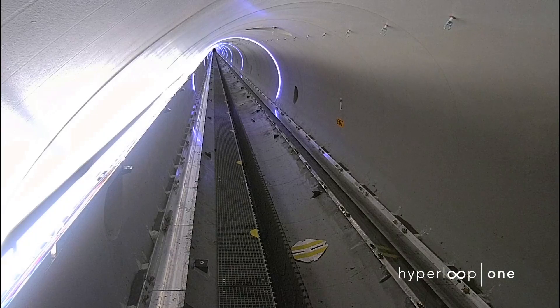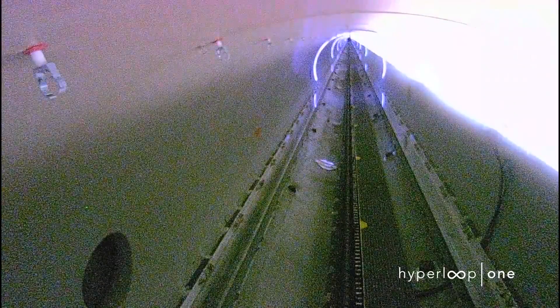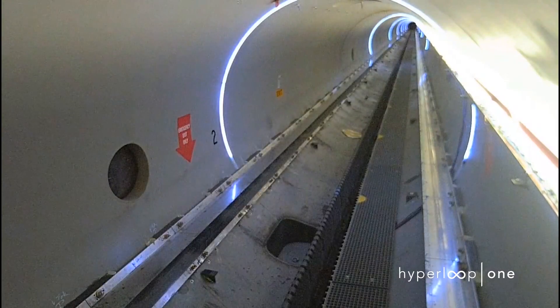Or if you prefer, that's the air pressure you'd find soaring to two hundred thousand feet — that's thirty-seven point nine miles or just over sixty kilometers above sea level — more than twice the cruising altitude of the U-2 spy plane, and two-thirds of the way to space.